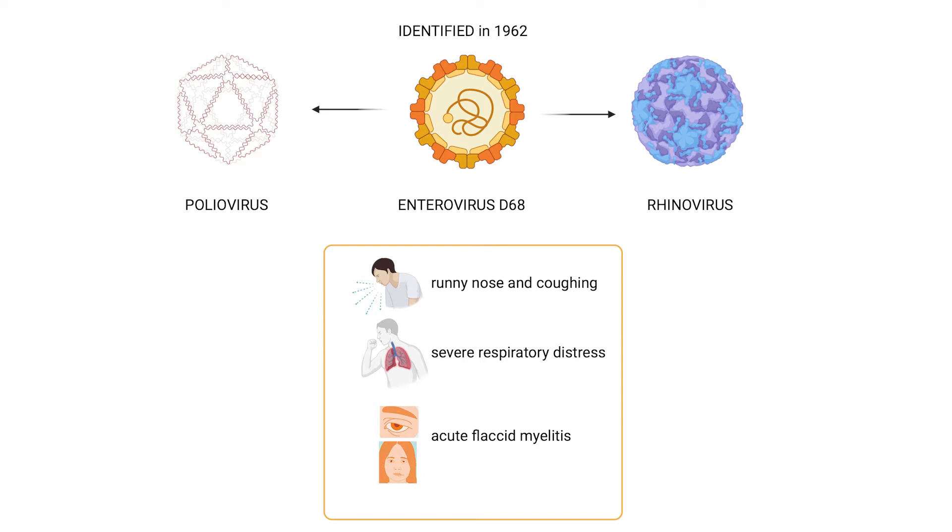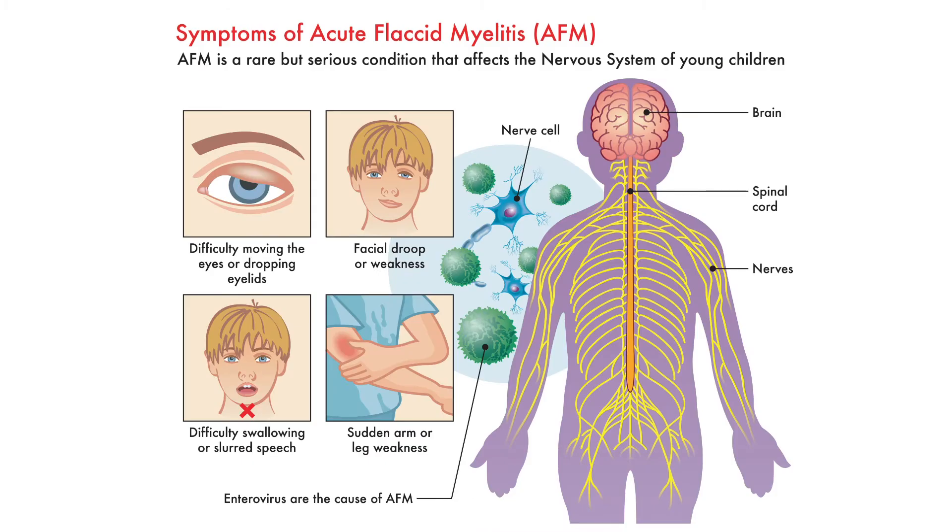Enterovirus D68 can also lead to acute flaccid myelitis, a condition that weakens muscles dramatically, particularly in children, in a manner similar to the paralysis seen in polio. Recovering from acute flaccid myelitis isn't easy — it's a tough fight, and many children don't ever fully regain their normal function. In rare cases, some children can become quadriplegic.